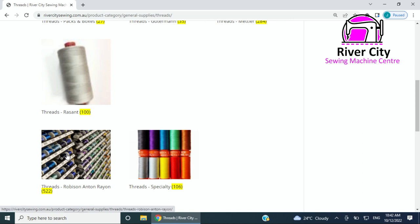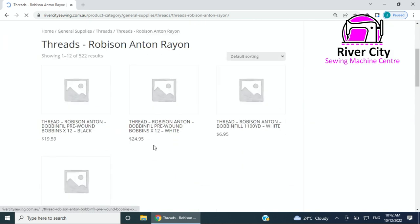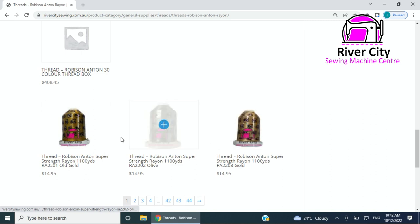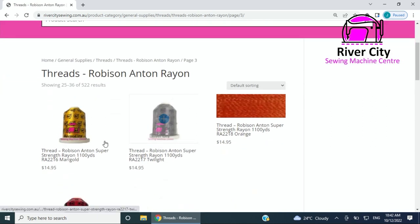For all you Robison Anton people — I finished doing that category last night making sure all the images were up there, so it's a really exciting thing if you have trouble searching for RA colors. If you click on this it will take you to the pre-wounds. We've tried to take some photos of the different reels or a thread sample, so there's a bit of a combination there.